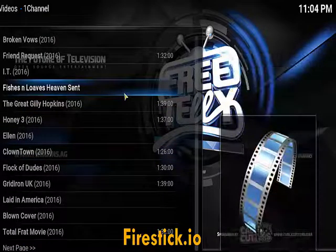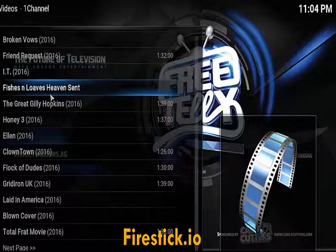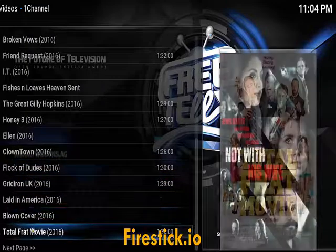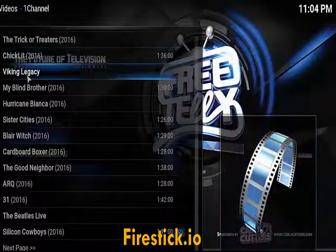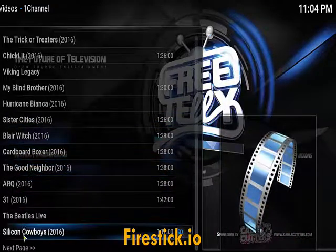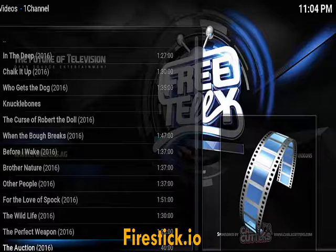These are all movies from 2016. We have Broken Vows, Friend Request, IT, Honey Three, Ellen, Clown Town, Black Dudes, Malone Cover, Total Frat Movie, Viking Legacy, My Blind Brother, Sister, Cardboard Boxes, A Good Neighbor, Silicone Cowboys — and there's just so many movies.